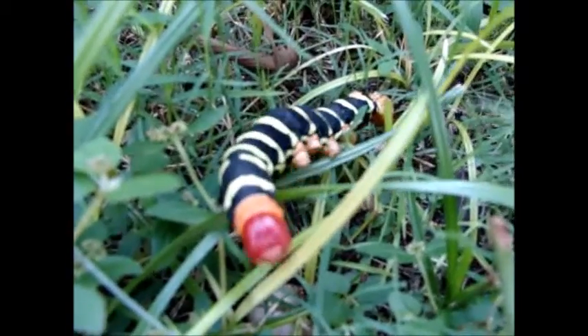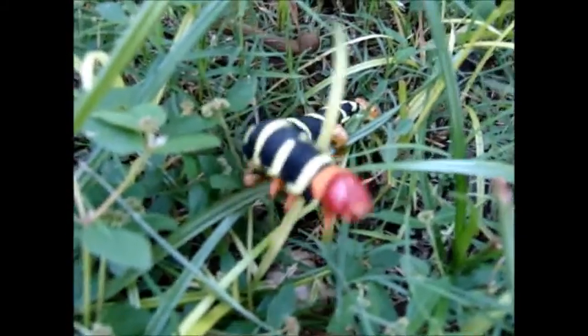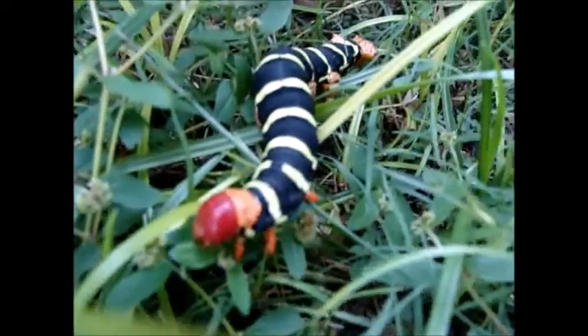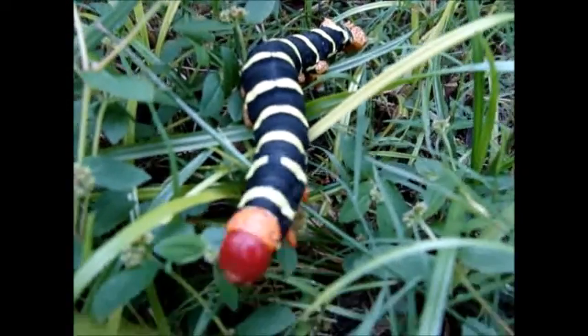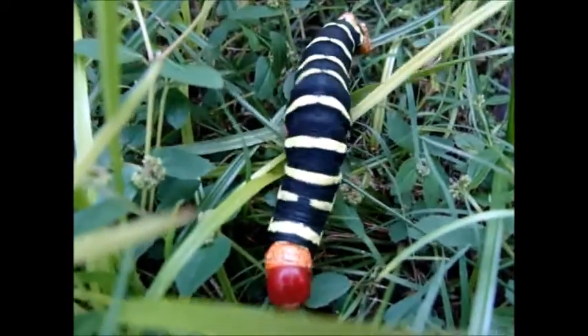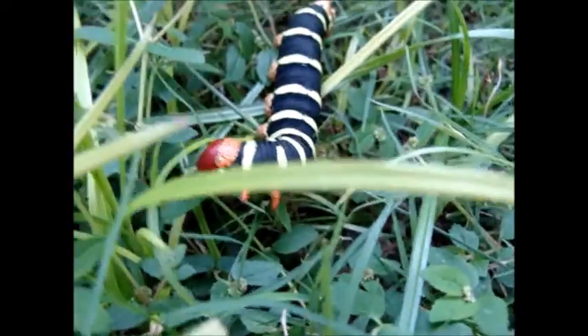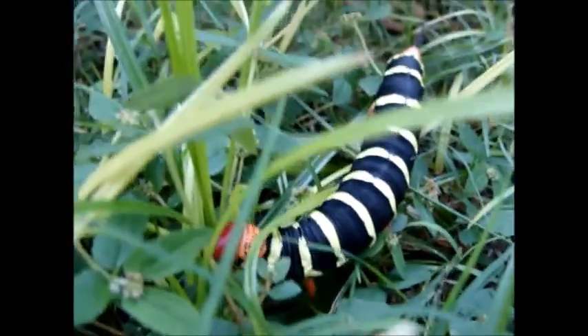So this little guy is called a Pseudo Sphinx Tetrio. It's also called a Tetrio Sphinx, a giant grey Sphinx, and a frangipani hornworm. It's common in the tropical Americas. Look at those colors — it's black with bright yellow stripes, a red head, and bright orange legs. These bright colors are a warning to potential predators.